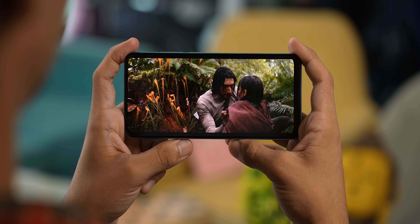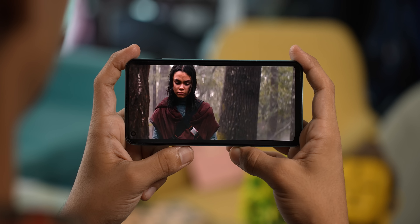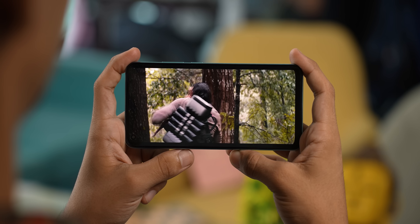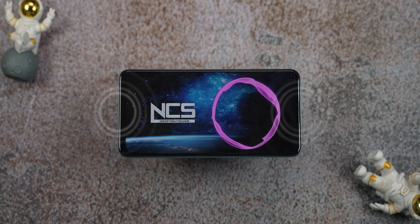The brightness and contrast level is as good as it gets in this price range, so video content looks vibrant. Personally, I've been binge-watching Netflix movies and series on this phone. It has Widevine L1 certification so HD streaming is supported. The speakers are quite loud, making it a great multimedia experience.